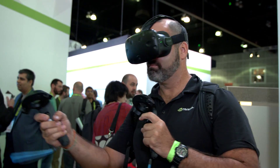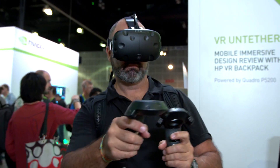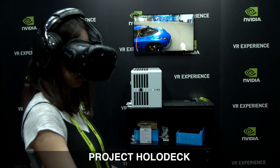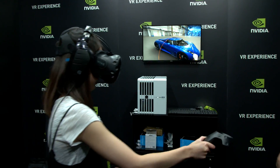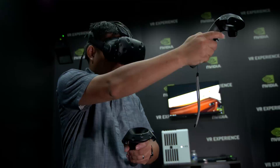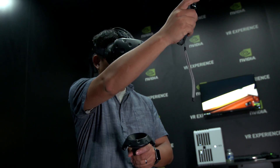Everybody loves VR and we have it here big time. Holodeck is a virtual reality simulator where different people in different locations can collaborate together and actually work together in this virtual world. We're showing it here with a Koenigsegg car, but it could be a model of any type.